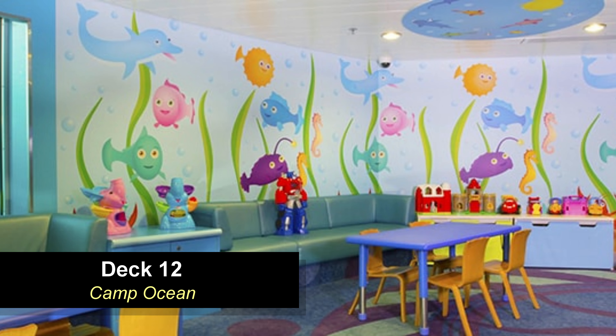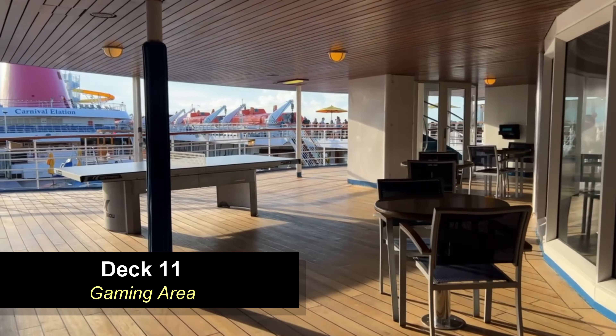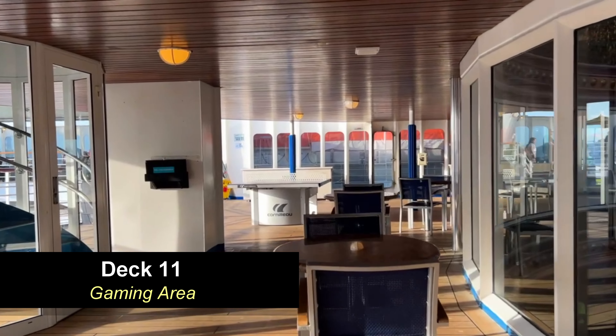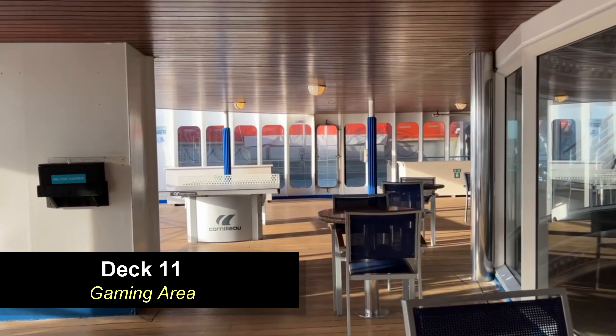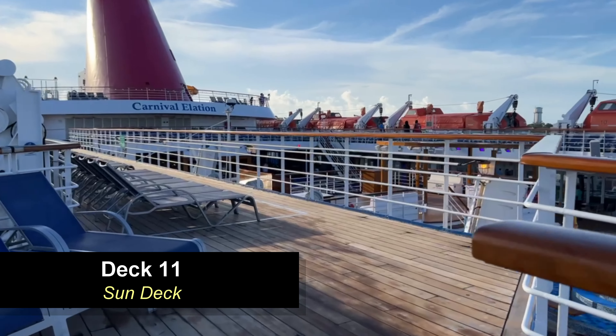Moving down to deck 11, you have the veranda level with some cabins forward — junior suites as well as interior cabins. Moving outside on deck 11, outside of the atrium area, you're going to find a really nice relaxing covered area with some seating and outdoor games. Here you'll find ping pong and a shuffleboard table — a really nice area to hang out if the sun is beaming down. This area overlooks the sun deck below and the lido deck, giving you great views. There are tons of loungers here, a really great spot to get some sun.